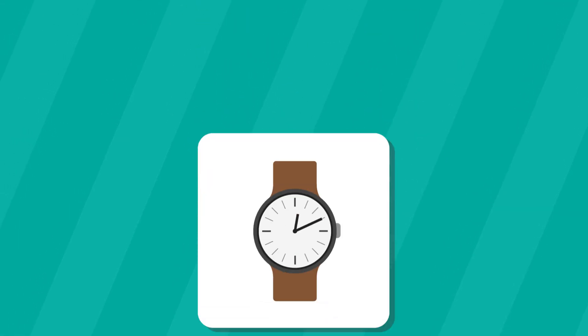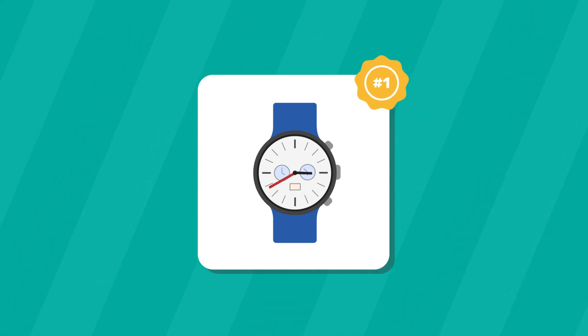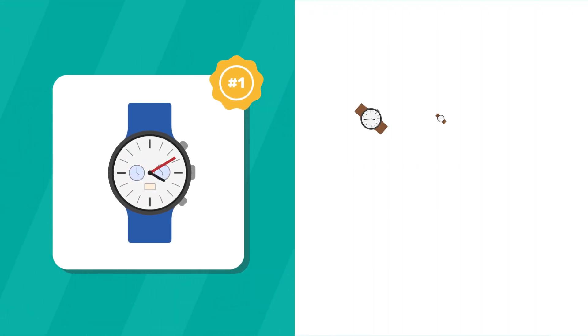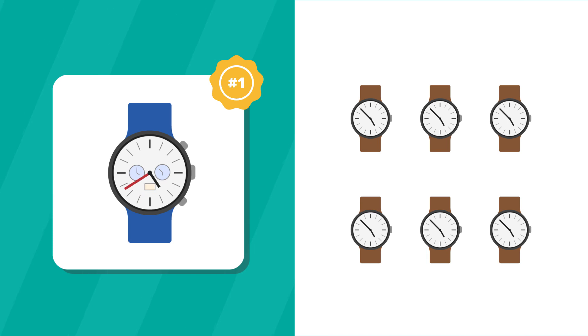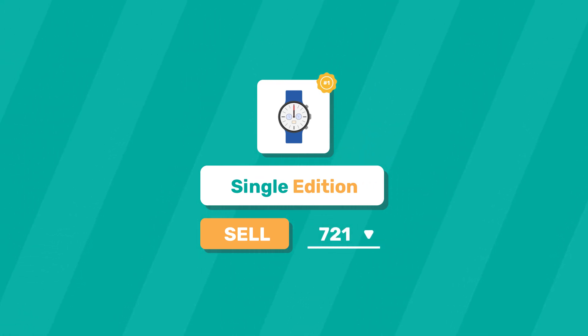Let's give an example to illustrate both cases. You could buy a handmade watch from a craftsperson, customized to your liking, and it would be the only copy in existence. Or you could buy a mass-produced watch from a retail merchant, which will be sold in several copies.